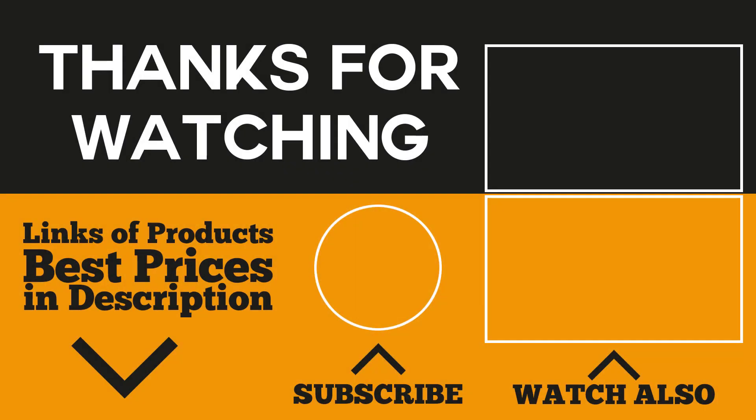That would be all for this video. Thanks for watching and if you liked it, go ahead and give it a like. If you're new to the channel, consider subscribing so you don't miss anything. If you're interested in finding the best prices for the products mentioned in the video, be sure to check the links in the description and comment section below.